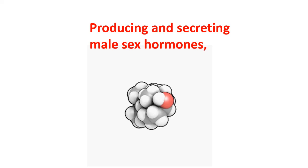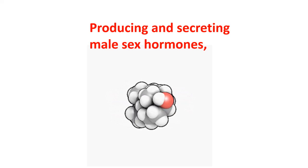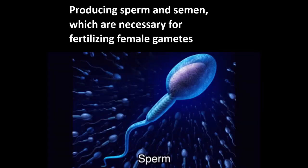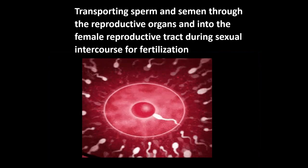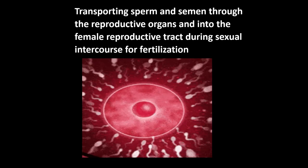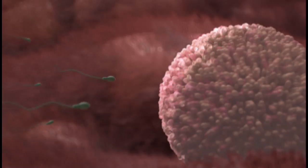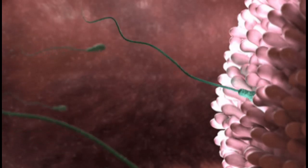The male reproductive system is responsible for several essential functions: producing and secreting male sex hormones, primarily testosterone; producing sperm and semen, which are necessary for fertilizing female gametes; and transporting sperm and semen through the reproductive organs and into the female reproductive tract during sexual intercourse. These internal and external organs work together to enable male reproduction by facilitating insemination of the female reproductive system.